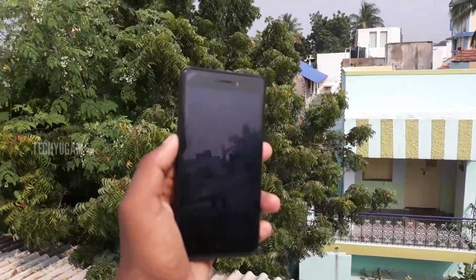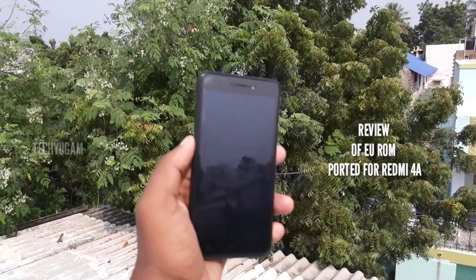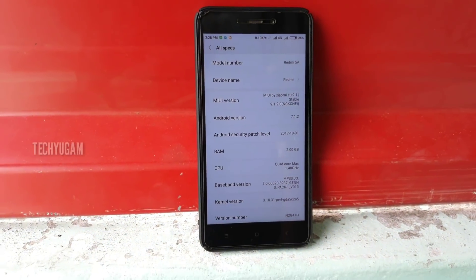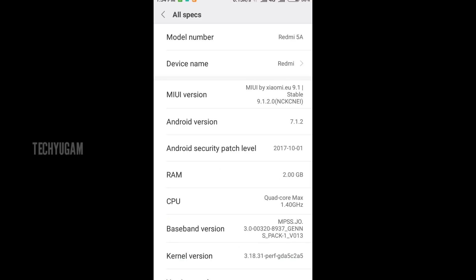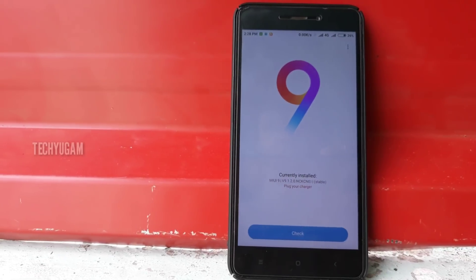In this video we are going to see a stable ROM of MIUI 9 for the Redmi 4A. It's a ported ROM for the Redmi 4A — the screenshot says it's a ported ROM of the Redmi 5A, and it's a Nougat version.